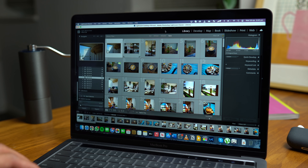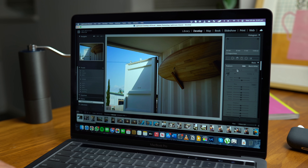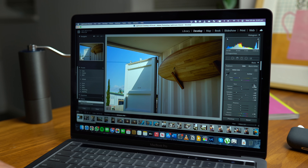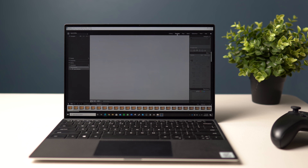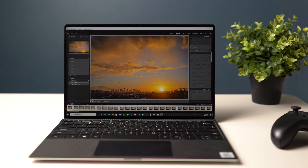Lightroom editing is just so much smoother on the Mac. Displaying photos and the changes I make as I edit is instantaneous, whereas the Dell will lag behind. Furthermore, the export times are substantially improved — exporting photos from a recent timelapse saw the Mac beat out the Dell by 6.5 minutes. Even more importantly, I can do all of this on the Mac whilst not plugged in.